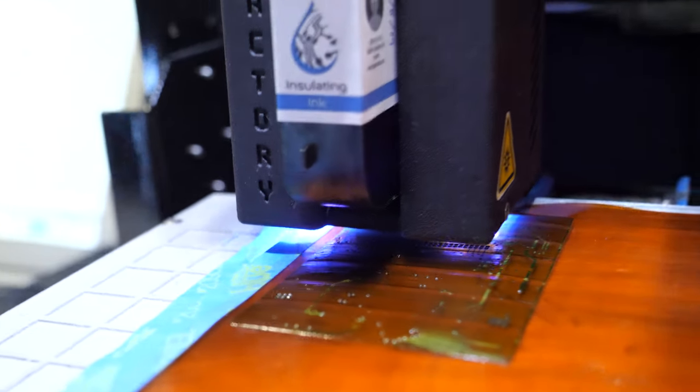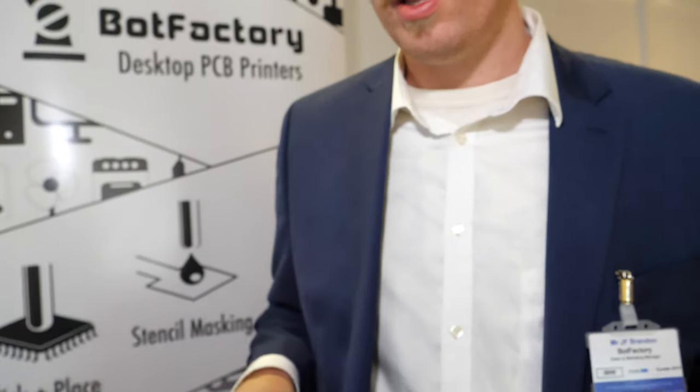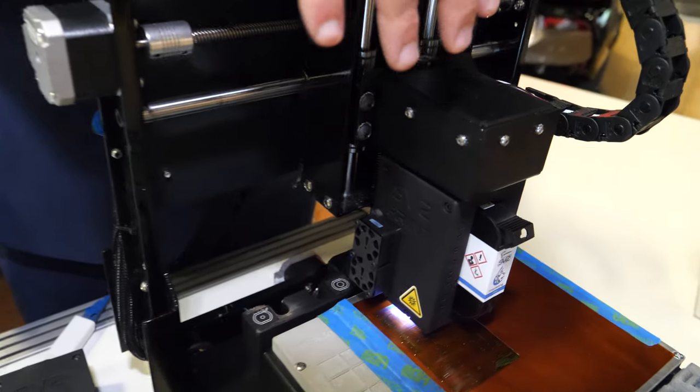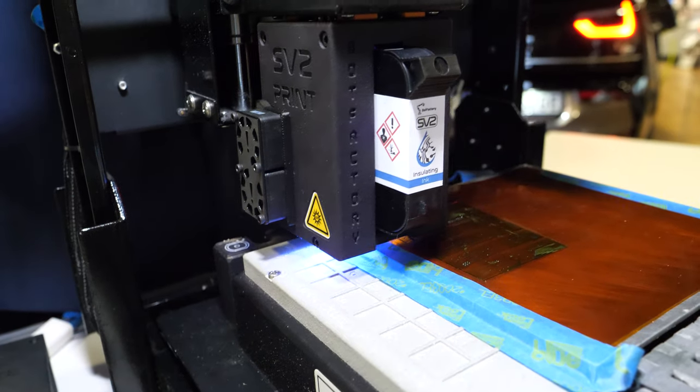And this is the new machine? Yeah, this is our new SV2 PCB printer. How many generations have you had? This is number two — our second product. But you have a smaller one too? Yeah, it's called Squink. So this is kind of Squink version 2 — SV2. The Squink was our first product and this is the second one. What's the main improvement? We're printing with 300 nozzles, not 12, so we have a wider print head — about 16 millimeters. We can print over a larger area, much faster. The nozzles are smaller so we can print finer traces.